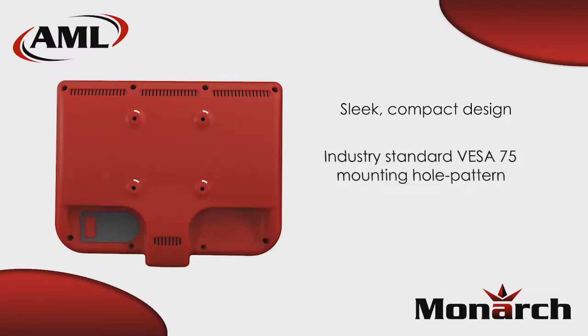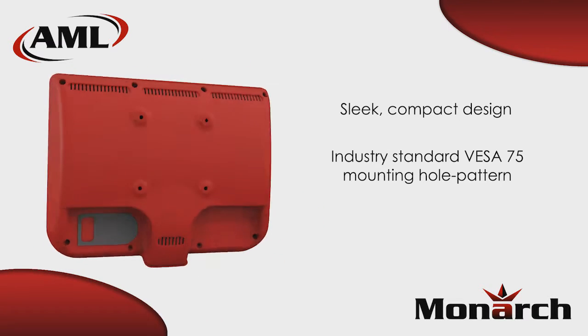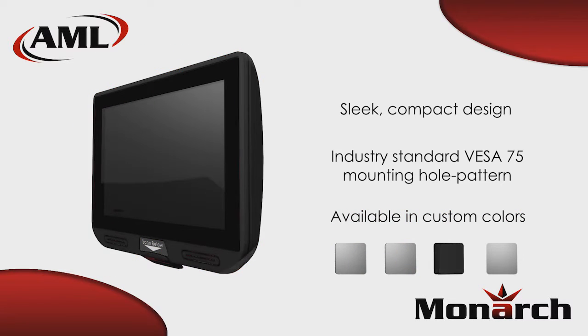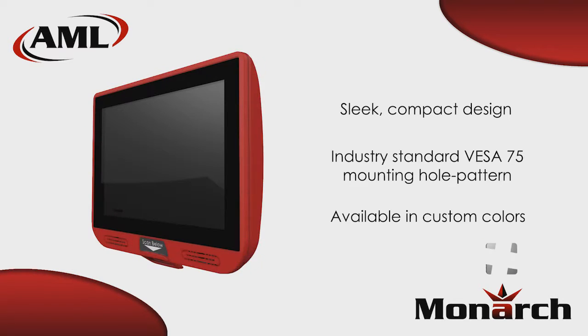The sleek, contemporary design of the Monarch features industry standard VESA mounting, which makes it an easy attachment to any wall, pole, or counter. It's also available in custom colors to ensure continuity with corporate branding.